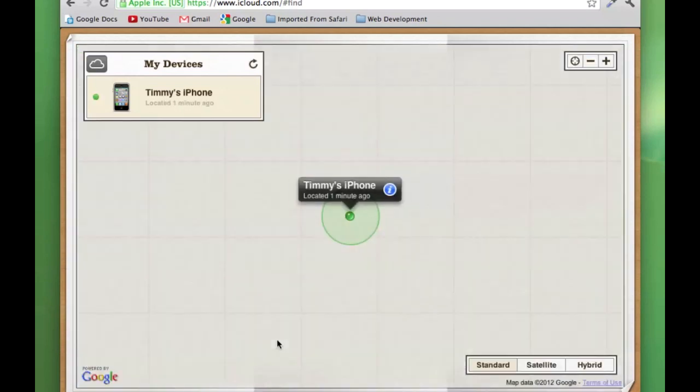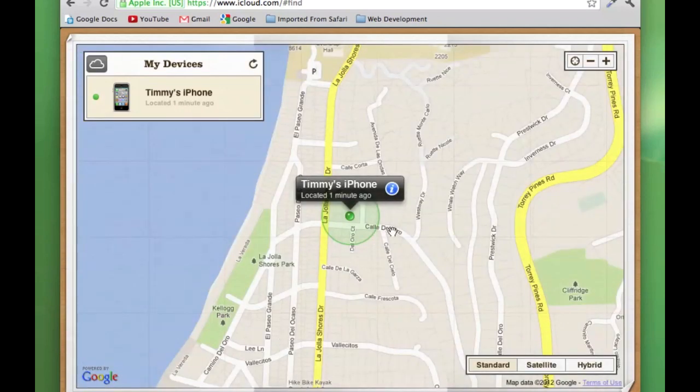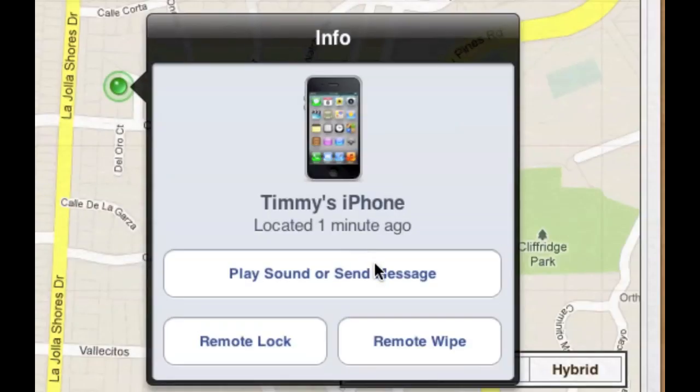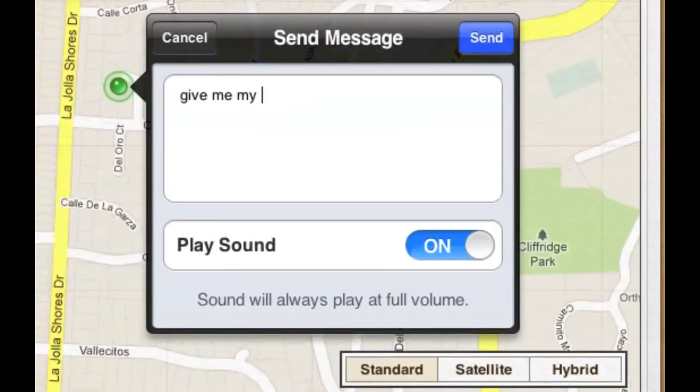From here you'll be able to see the exact location of your phone on Google Maps. iCloud also lets you send messages to your phone — you can send an aggressive one if you want, like "give me my iPhone back, thief," or whatever you want to write.